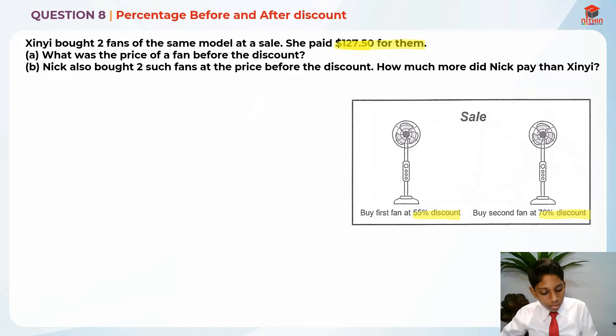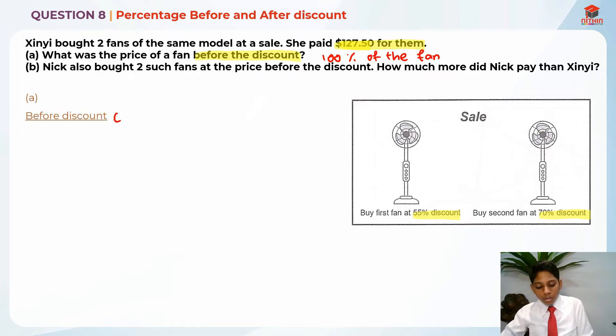So before the discount, they are asking for 100% of the fan price. For the first fan, she bought it for only 45%, because 100% — which is the before-discount price — minus 55% discount gives us 45% that she paid.